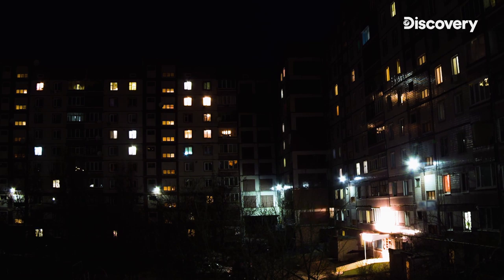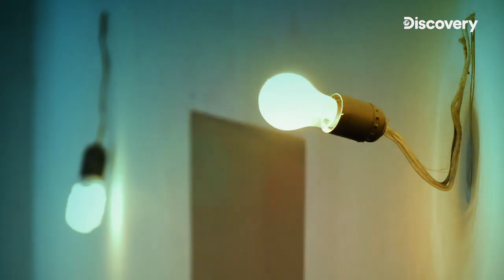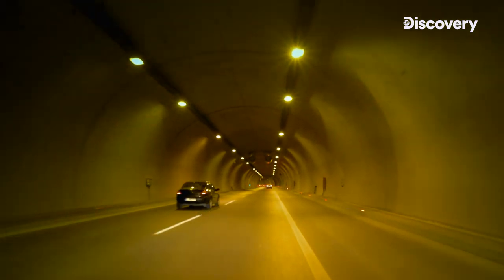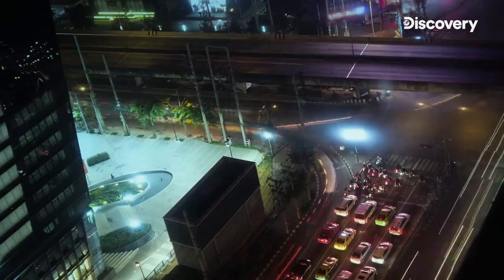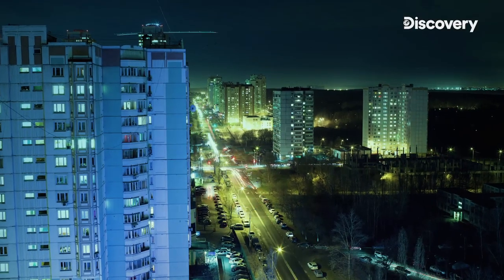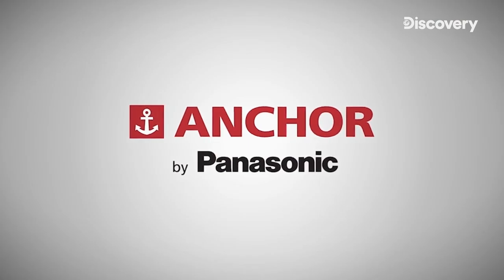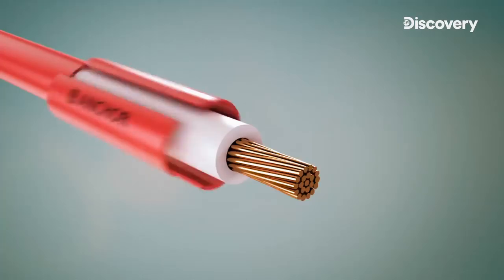In the modern world, almost as important as the air we breathe is the power of electricity. Our lives are lit up by the flick of a switch. Have you ever wondered how these switches that become the gateway to our electrified world get made? Anchor Electricals, one of the largest domestic manufacturers of electrical and wiring devices.